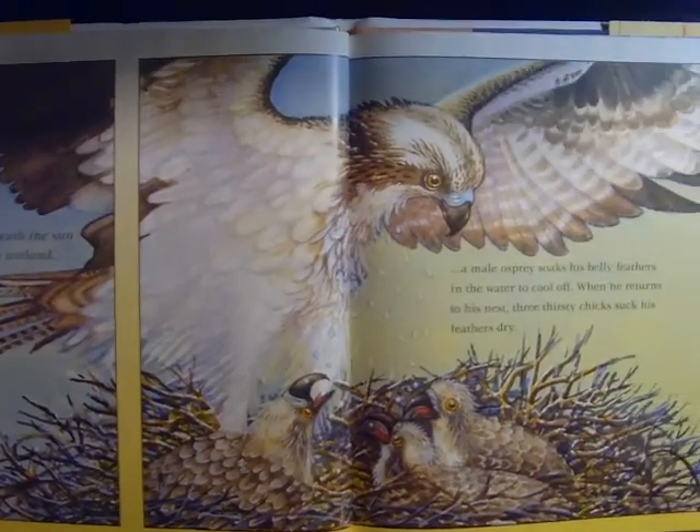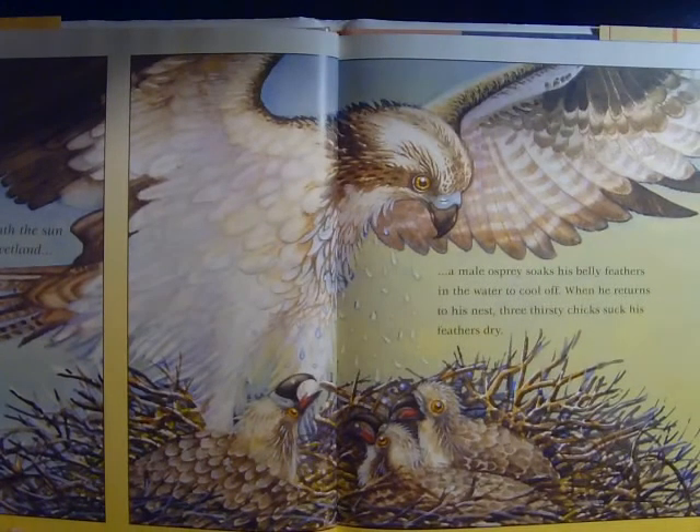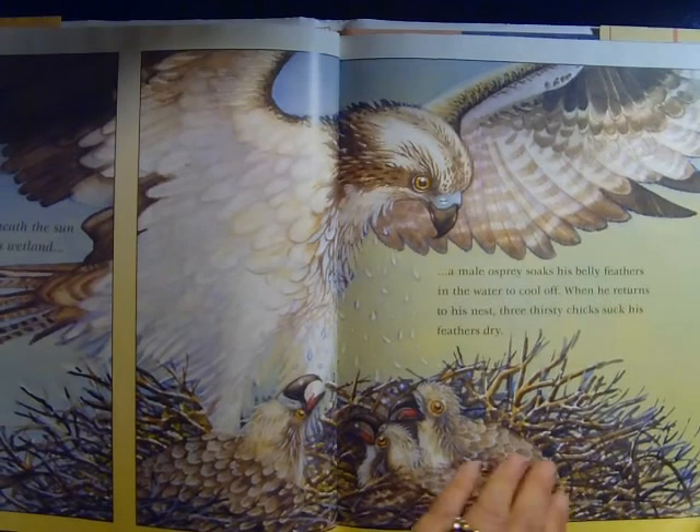Beneath the Sun in a wetland, a male osprey soaks its belly feathers in the water to cool off. When he returns to his nest, three thirsty chicks suck his feathers dry.